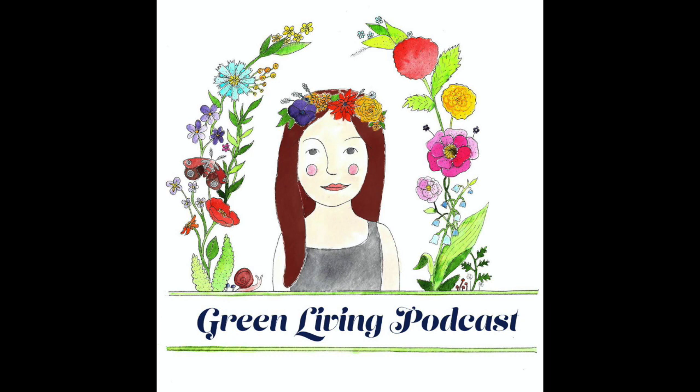Hello, my name is Claire, and welcome back to Green Living Podcast. This week's topic is greenhouse gases. In this podcast, I will chat about what greenhouse gases are, where we produce them the most in the U.S., and how to help reduce our emission of greenhouse gases.